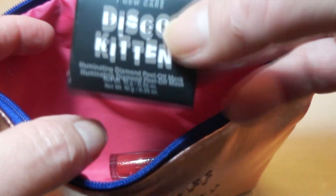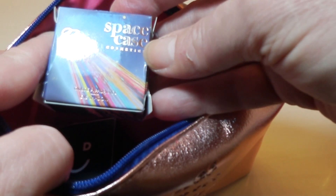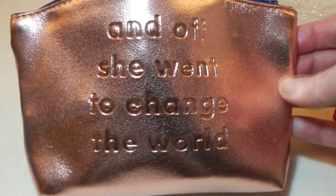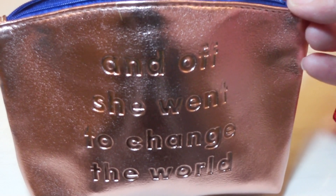So we had our Ciate Lip Gloss, our Disco Kitten Illuminating Face Mask, our Curl Imperial Eyelash Mascara, our Space Case Alien Love Child Eye Makeup, and our Bronzer by Morphe. All in all, another awesome bag. They have truly stepped up their game this year — every single bag I've gotten this year has been amazing.